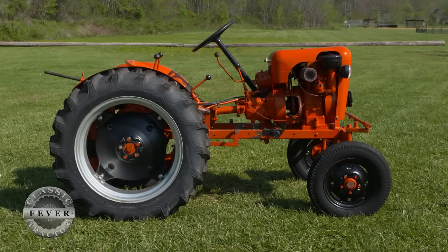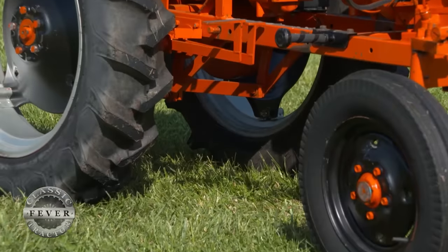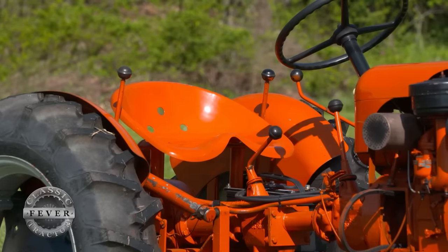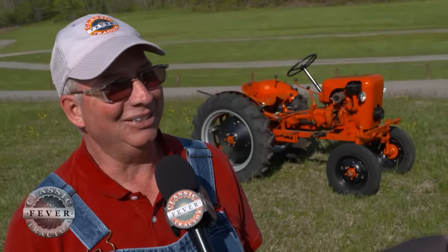Now, this is an orange machine. Tell us the year and the make and the model. It's a 1959 Economy Power King, and it's got optional 24-inch wheels in the back and dual transmissions. And what did your dad use this little tractor for? We used it mostly for garden work or around the house, anything we needed to do.